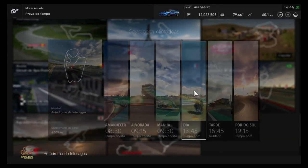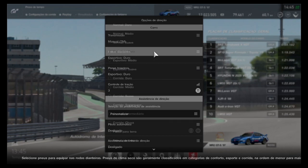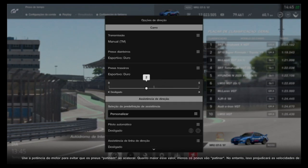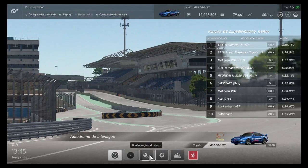Pelo visto o carro era de alguém da Polyphony que não quis afundar o pé, a gente não escutou o ronco bem alto. Interlagos, homem 45, tarde, opção de direção manual do câmbio H, pneu esportivo duro, estoque, sem controle de tração e apenas o ABS ligado por padrão aqui no Game Over, Robson B.